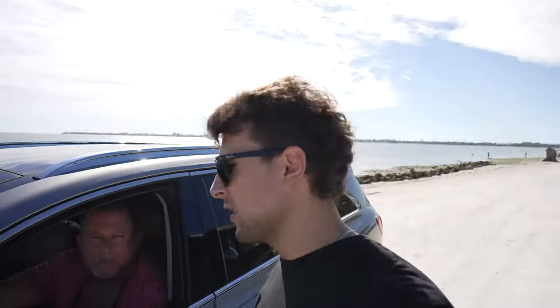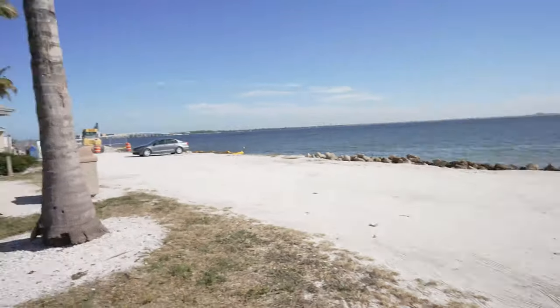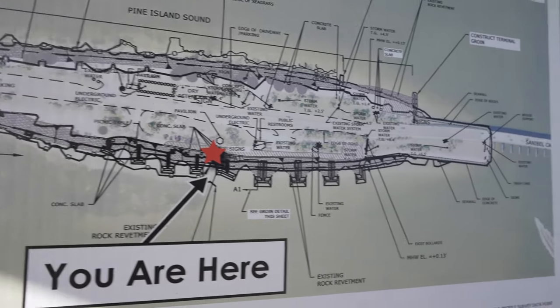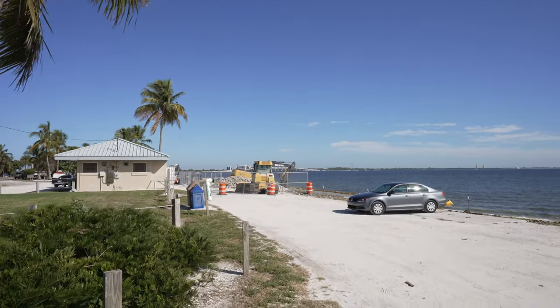Good morning! A little bit of construction — do you want to hop out? All right, back on the causeway with the man himself, Mr. Nick Adams — the man with the plan, the man with all the info. Say hello.